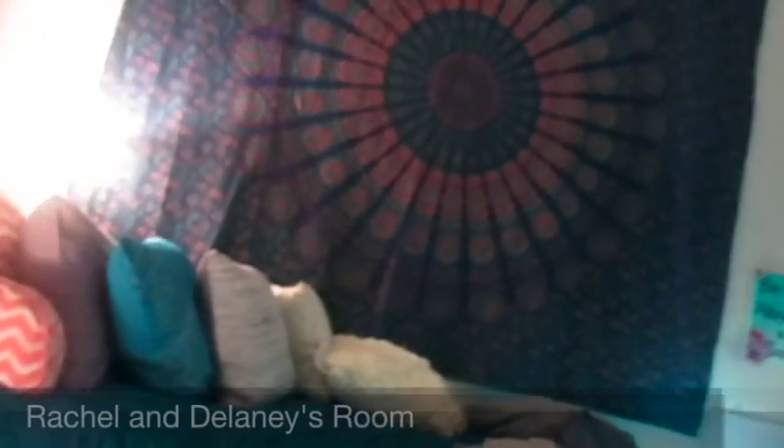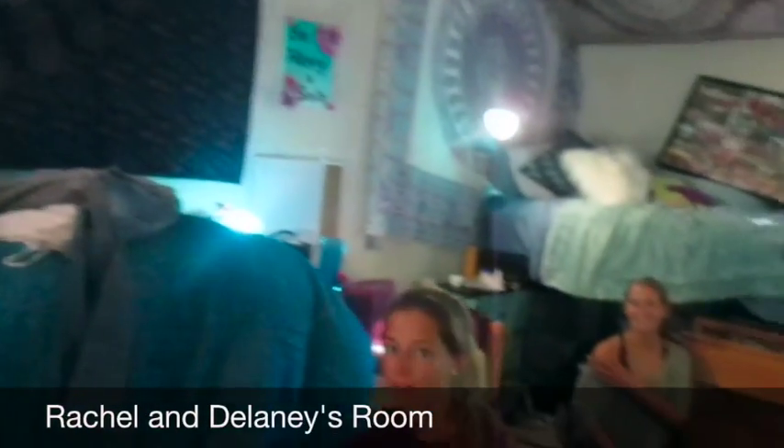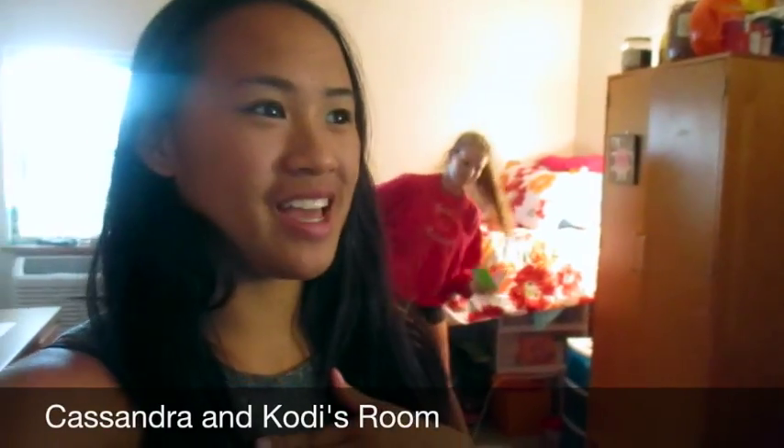I'm going to go take you around real quick to go see other people's rooms. So this is Rachel and Delaney's room, and it's so cute. Do you see our tapestries? Do you know how hard it was to get that one all the way up there? Brooke, we needed you! Why didn't you ask me? So guys, I know I'm not Rhi, but I'm going to do as best as I can. This is our dorm room and this is my roommate Cody. I'm Cassandra.